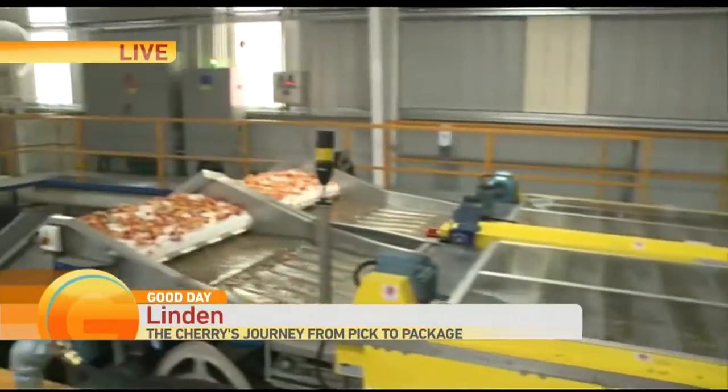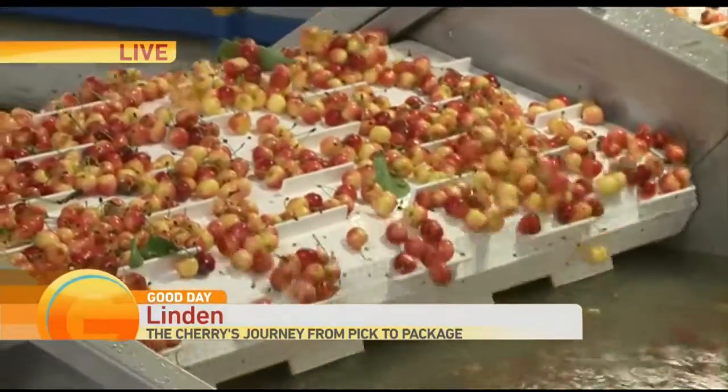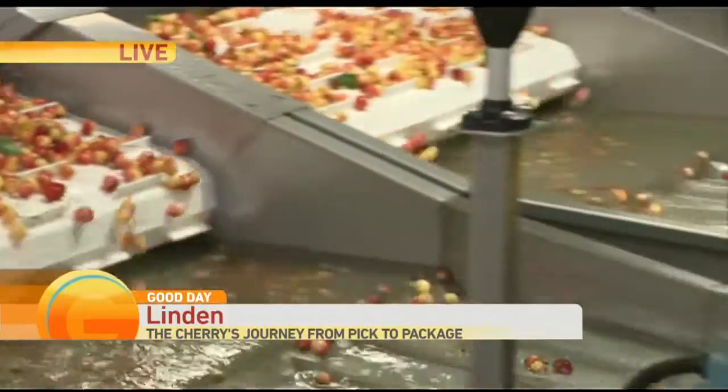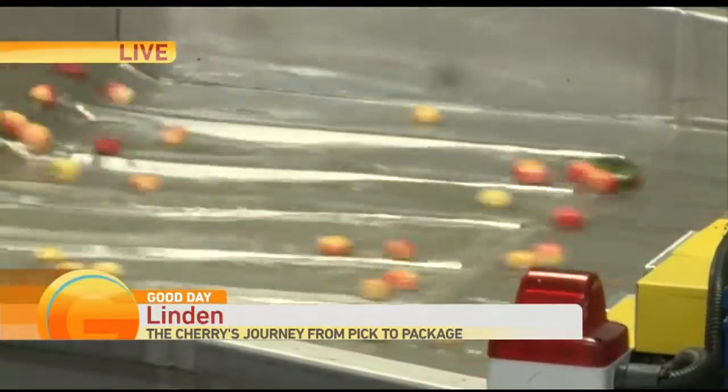Scott Brown, production manager here at Marada Produce. Let's talk about this — it starts here. So what we're doing here is we're separating the fruit that comes off of the tree in a cluster. We need one cherry with one stem to be able to singulate it onto our optical sorter. The important thing is we're being as delicate and easy-handling as possible with this very gentle fruit.